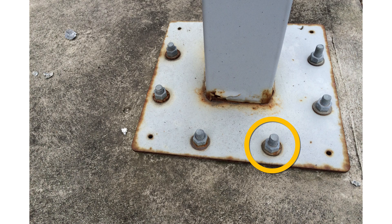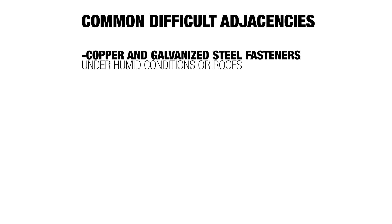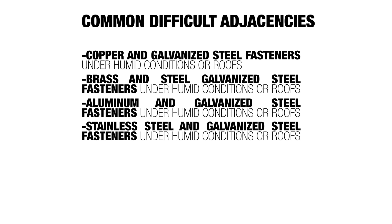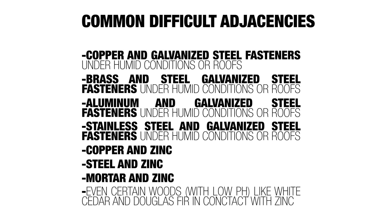Especially in the presence of water. Common difficult adjacencies: mild steel bolts in contact with stainless steel could be a problem. Copper and galvanized steel fasteners in a humid condition or on a roof could be a problem. Brass and galvanized steel fasteners under humid conditions could be a problem. Aluminum and galvanized steel fasteners under humid conditions could be a problem. Stainless steel and galvanized steel fasteners under humid conditions or on a roof could be a problem. Copper and zinc anywhere near each other could be a problem. Steel and zinc, mortar and zinc, and even certain woods with really low pHs — like white cedar and Douglas fir — mixed with zinc could be a problem. To separate the two, we need an insulator — something that's going to separate them.